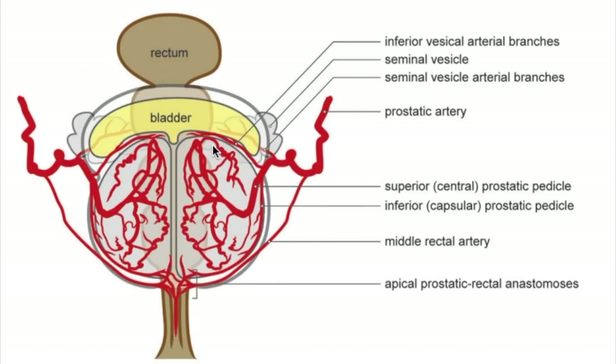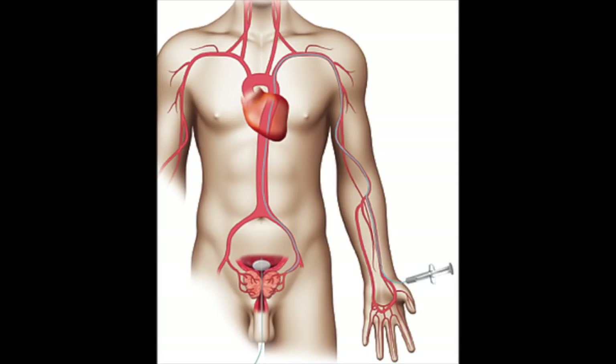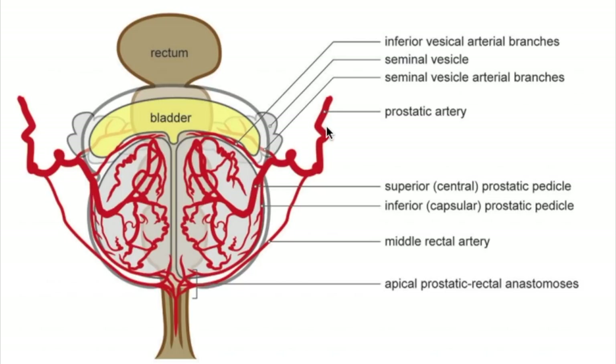Prostatic artery embolization is usually used to treat benign prostatic hyperplasia, also known as BPH, and it commonly affects the older male population. Right here we have the prostate, which is a gland that sits under the bladder or right along the bladder neck. As it expands in the older male population, it can compress the bladder outflow or bladder neck, causing difficulty with urination starting and stopping. What we do is access the radial artery in the wrist or groin and snake a catheter all the way down to the blood supply of the prostate — the prostatic artery — and inject super small particles, around 200 microns in size, to block off the blood flow to the prostate on both sides.